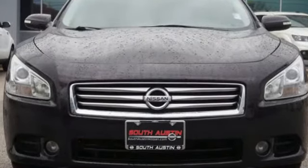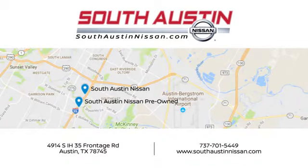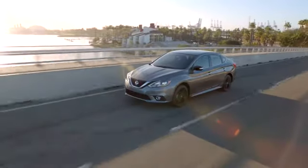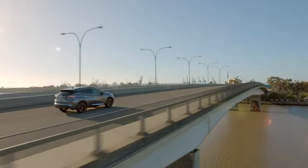You need to drive it to believe it. See it for yourself today. Make your way to South Austin Nissan, conveniently located at 4914 South IH35 Frontage Road in Austin today. For quality vehicles, a friendly team, and professional service every step of the way.